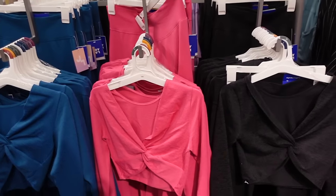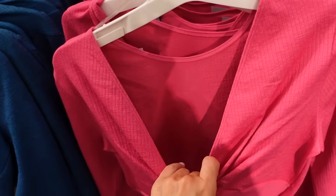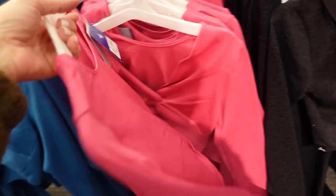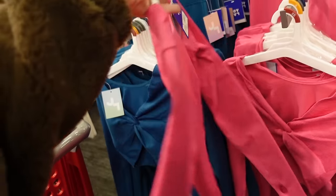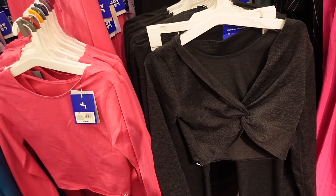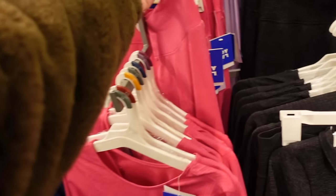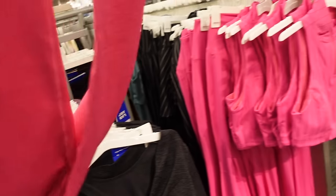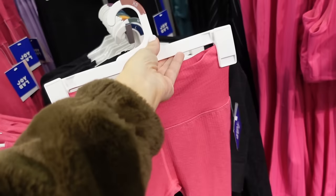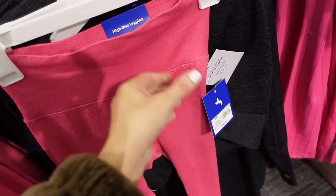New pieces from Joy Lab including a twist-front top fitted through the wrist with thumb holes. Available in pink, blue, and black — $24. They also have matching leggings with a higher waistband, flare with little slits, listed as extra long length — $34.